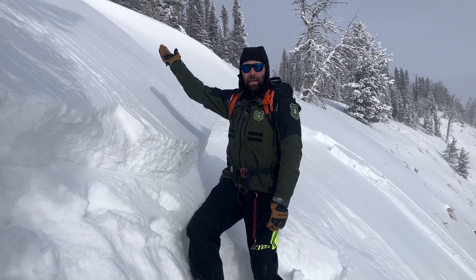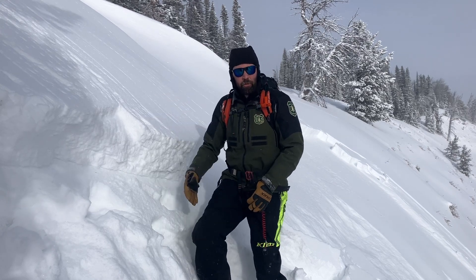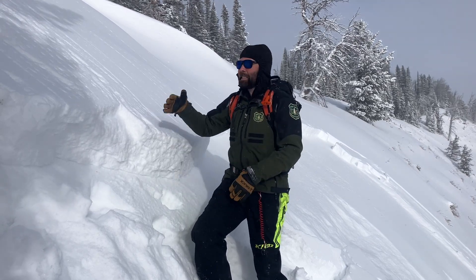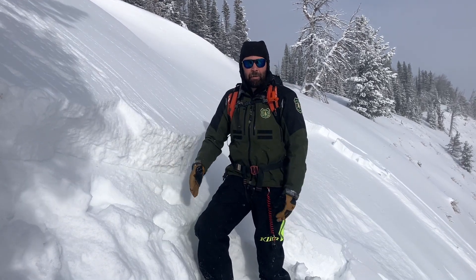We were walking out along the ridgeline, staying on top of a hard slab of snow. As soon as I punched through, felt the slope collapse, crack shot out, and 30 feet away where the slope rolls over — here with this avalanche.